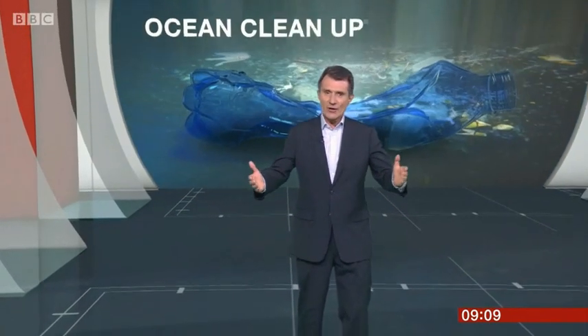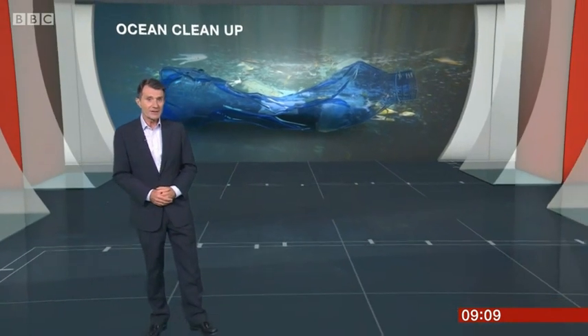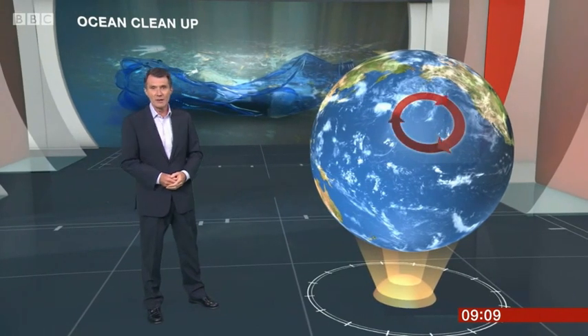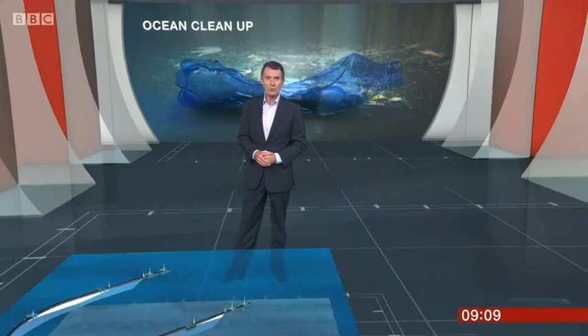There's plastic waste in every ocean around the world, and this is the first attempt to clean it up. It'll take place in the eastern Pacific in a rotating current that traps plastic, what's called the Great Garbage Patch. It's bigger than Britain and France combined. So how is the project meant to work?